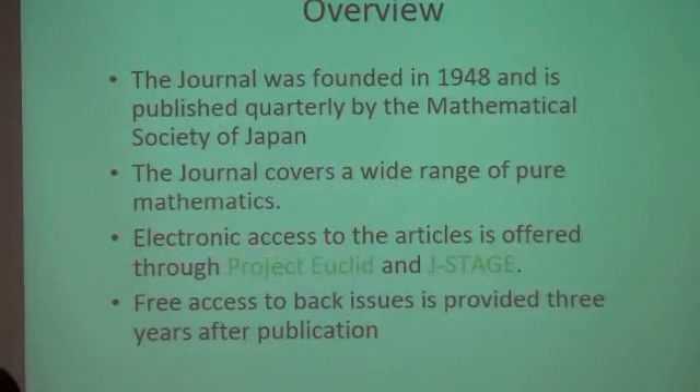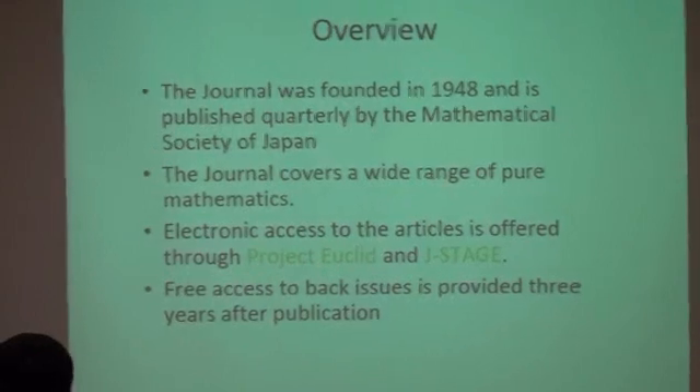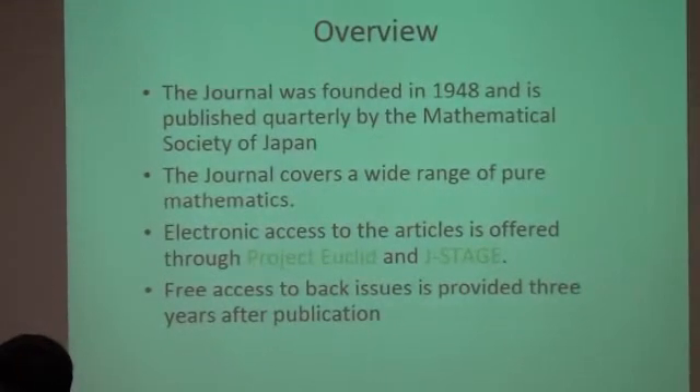Electronic access to the articles is offered through Project Euclid and JSTage. Project Euclid covers late volumes, while JSTage covers all volumes. Free access to back issues is provided three years after publication.